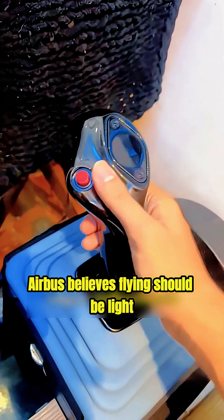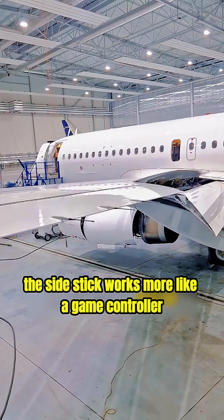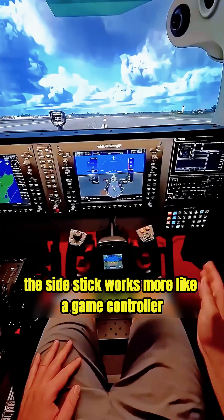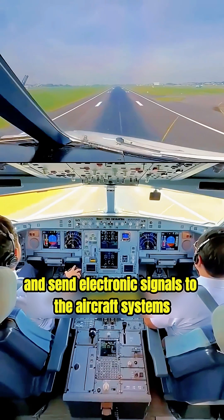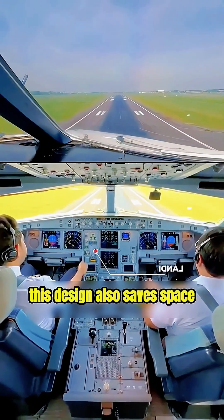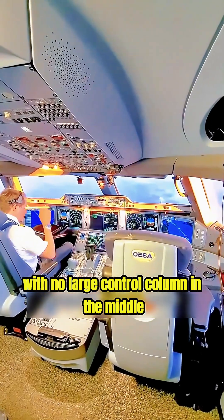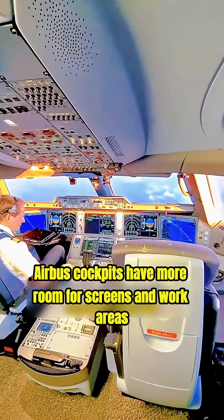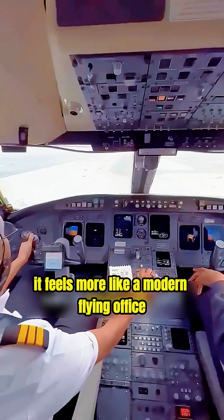Airbus believes flying should be light, simple, and assisted by computers. The side stick works more like a game controller — it is operated with one hand and sends electronic signals to the aircraft systems. This design also saves space. With no large control column in the middle, Airbus cockpits have more room for screens and work areas. It feels more like a modern flying office.